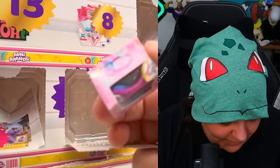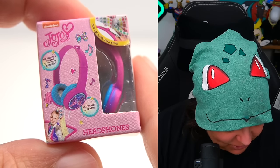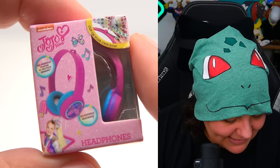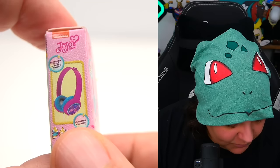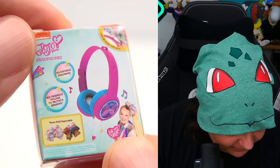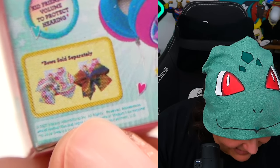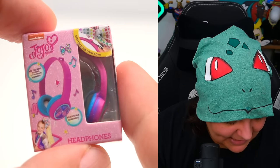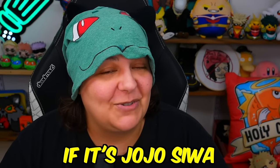Day seven — we have JoJo Siwa headphones. I don't know how JoJo Siwa has headphones — oh, because they have a bow. But they don't even provide the bow. It says 'bows sold separately.' So what makes these JoJo Siwa if they don't have a ponytail nor a bow? It's just a pink headset. If anyone bought JoJo Siwa headphones expecting a bow, it didn't come. If it's JoJo Siwa, it needs a bow.